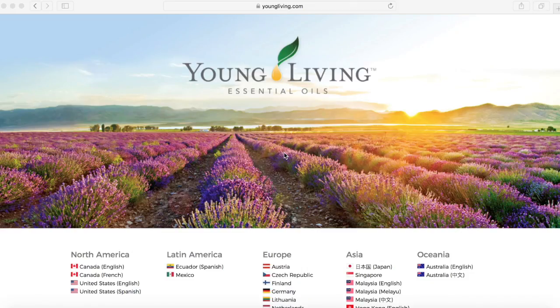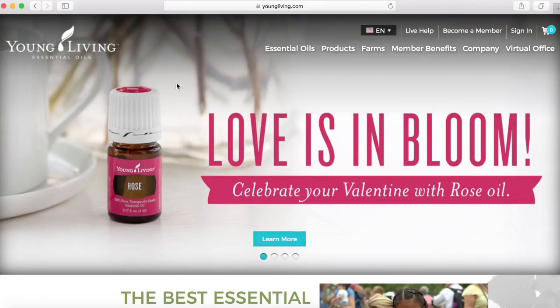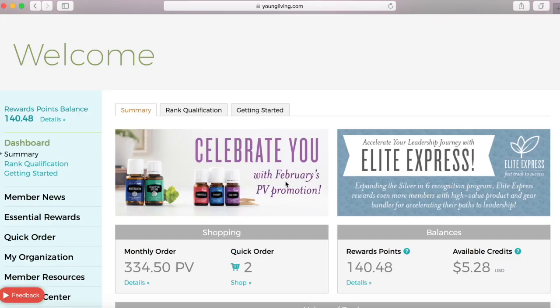In this video we are going to show you how to redeem your essential rewards points for free products. The first thing you will do is go to youngliving.com and select your country. Once you have selected your country it will bring you to the main Young Living website where you will sign in with your username and your password and then log in. This is going to bring you to your main virtual office.